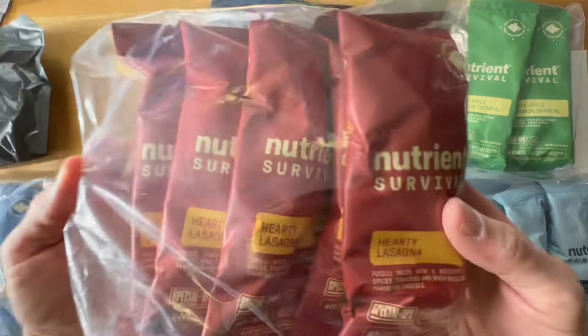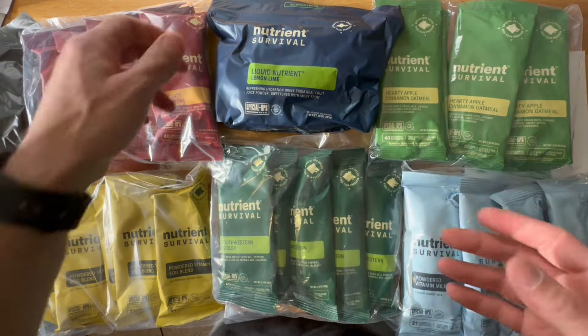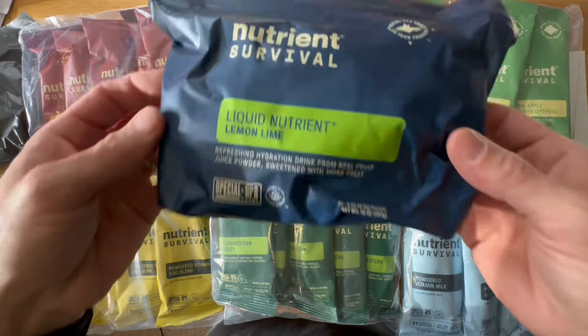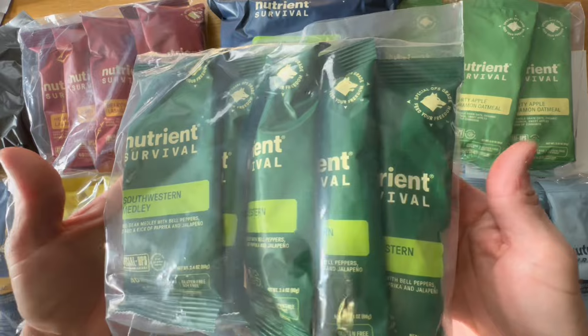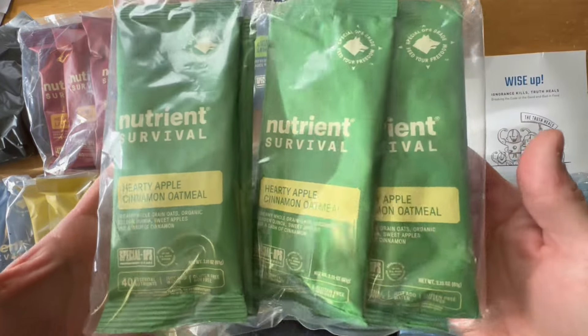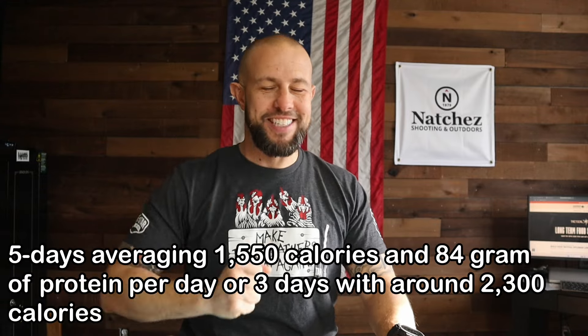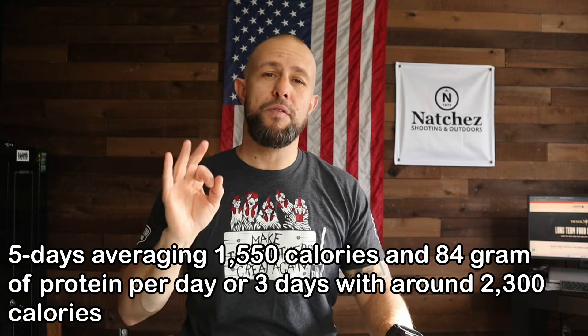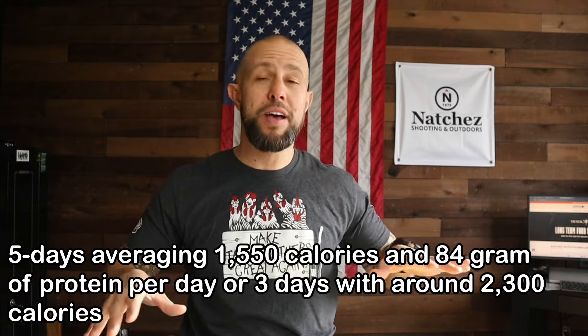There are five packages of food: hearty lasagna, powdered vitamin egg blend — which sounds terrible but with a little salt, pepper, hot sauce, and cheese it's absolutely delicious — lemon lime liquid nutrients powder you put in water for extra nutrients, southwest medley breakfast, hearty apple cinnamon oatmeal, and powdered vitamin milk. If you split these up over five days it's 1,500 nutrient-packed calories and 84 grams of protein. Split over three days, it's 2,300 calories.